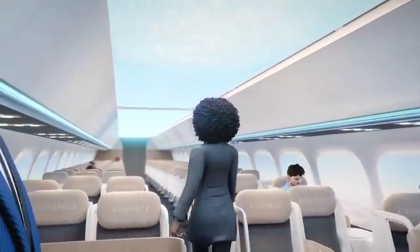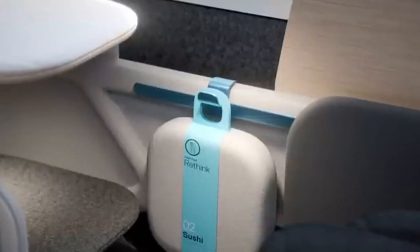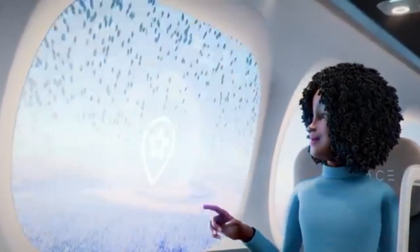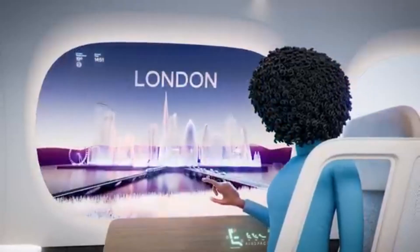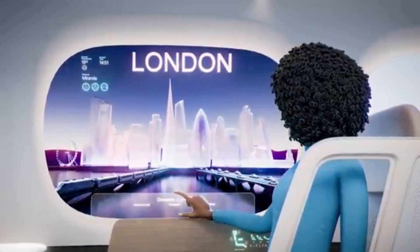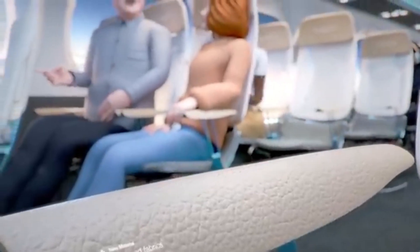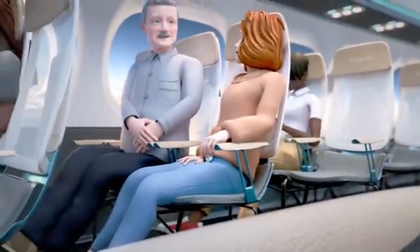Passengers could enjoy immersive virtual reality experiences, allowing them to escape the confines of the cabin and explore new worlds. The cabin would also incorporate health and wellness features designed to promote passenger well-being, such as air purification systems, aromatherapy, and ergonomic seating.